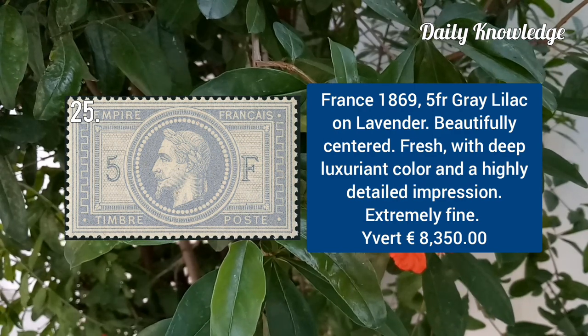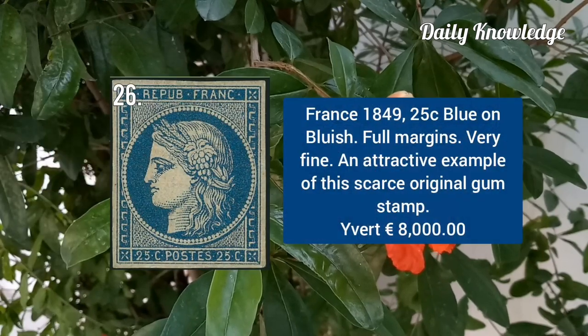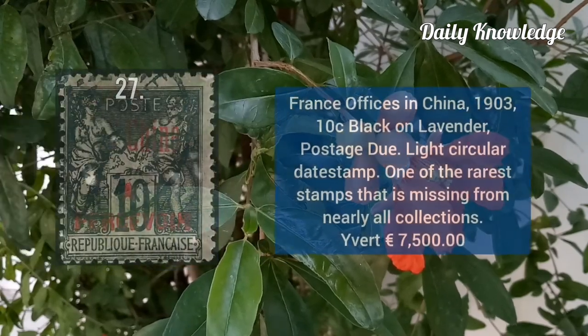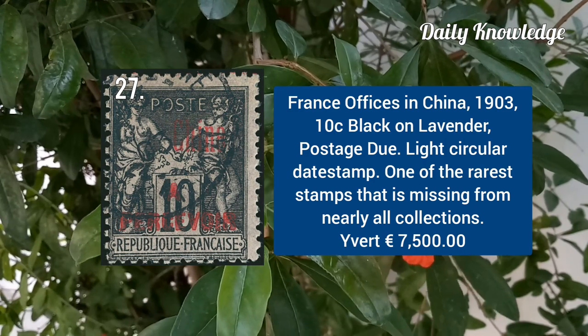France 1869, 5F grey lilac on lavender, beautifully centered and fresh. France 1849, 25C blue on bluish with full margin and very fine appearance. French office in China 1903, 10C black on lavender postage due.